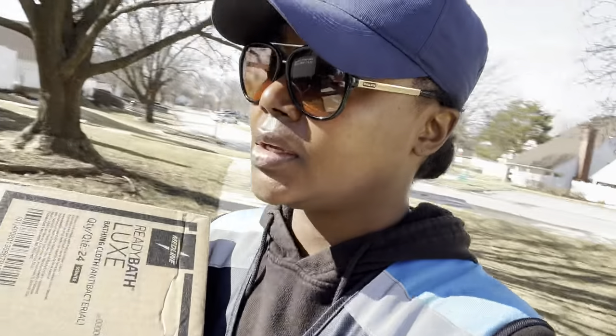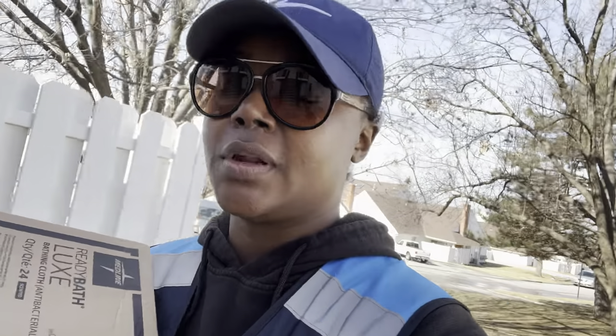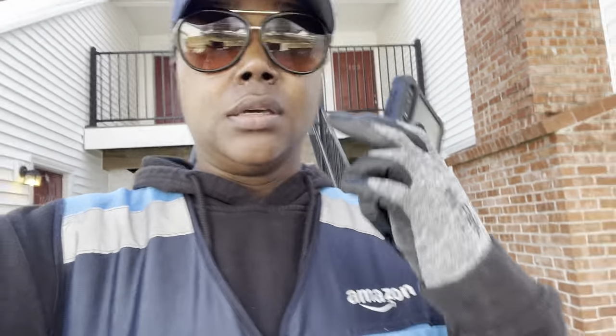I usually wear shoes that have some traction on the bottom so I don't accidentally slip or fall. Today it feels pretty good outside — it looks like the snow is clearing up, but we did have a snowstorm last week. You definitely want to have on your boots. We're hiking up and down stairs, and some apartment buildings have salt down, some of them don't.